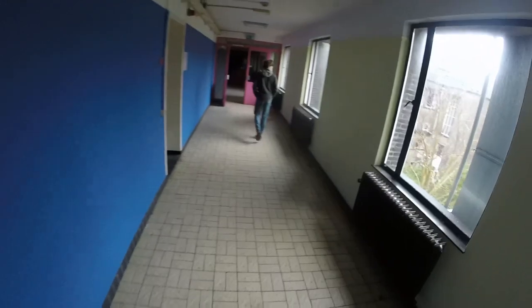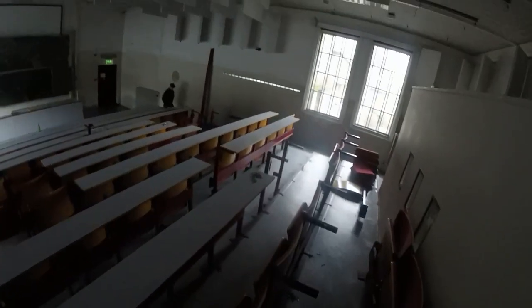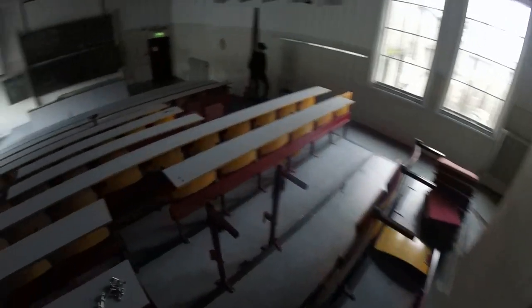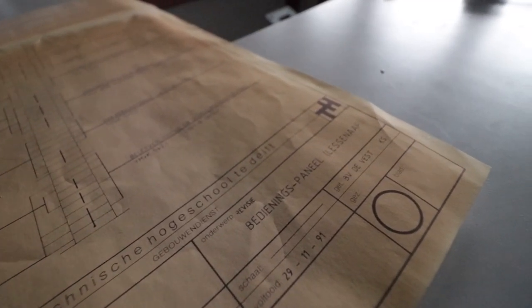Right now we are walking to the back of the building, where a lot of labs were located according to the floor map. But we first stumbled on yet another lecture hall — this is the third lecture hall of the bunch, just a bit larger than the one we'd seen before. There were also quite a few papers scattered around the professor's desk, mostly old blueprints of the lecture hall.